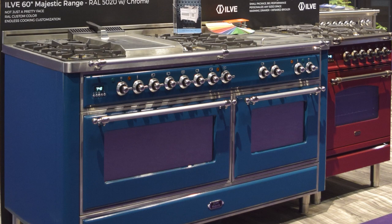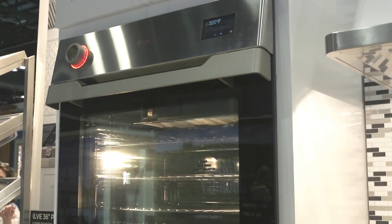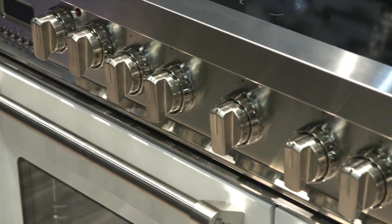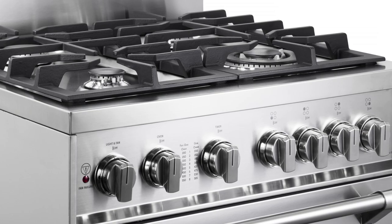Ask Euro Chef USA's market researchers their trend predictions and they'll say consumers crave customization. That's why the Italian importer has exclusive partnerships with innovative appliance brands Ilve and Verona. Come along as we check out the range of wall ovens, cooktops, and ranges Euro Chef USA has to offer. I'm Kendall Zappa and you're watching Editor TV.